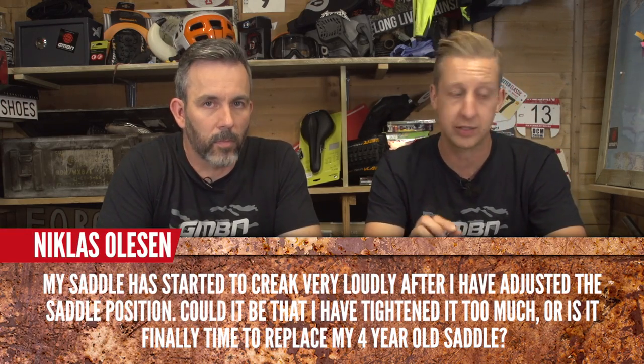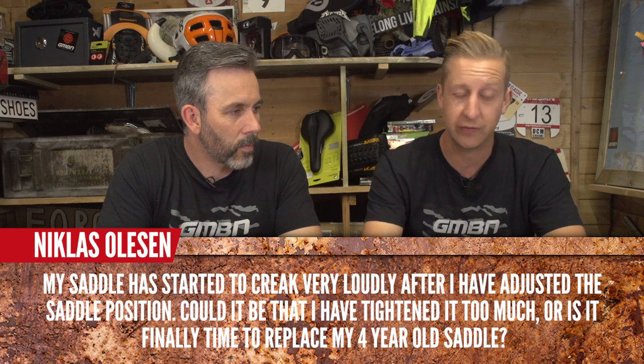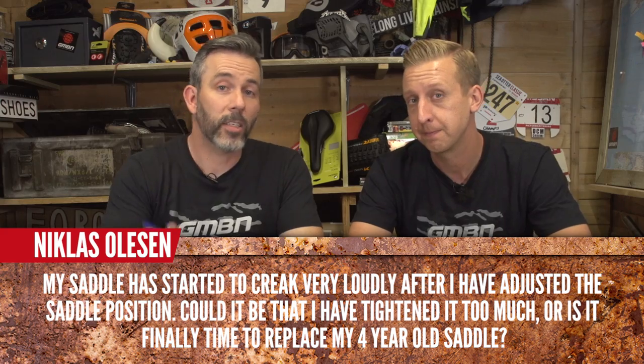Nicholas Oleson says his saddle has started to creak very loudly after he adjusted the position — could it be he tightened it too much, or is it time to replace his four-year-old saddle? What you're hearing is dryness. For the rails, use a compound with fine grit to stop it moving, and grease on the other moving parts. Cleaning it is most important. You'll probably find it just goes away. If you're unlucky, it will be the rails in the actual seat — then it is time to replace it.